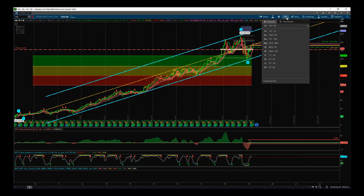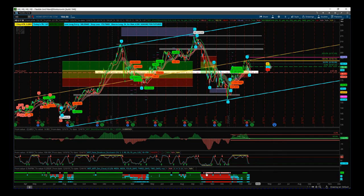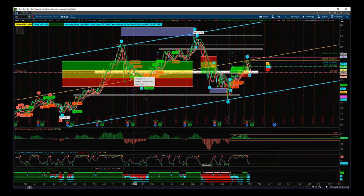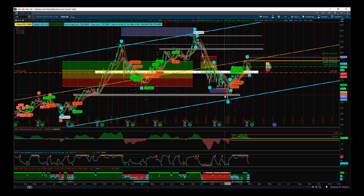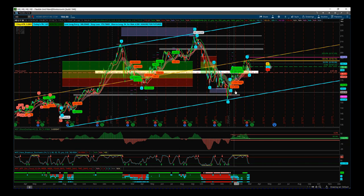Going down to the daily timeframe, we can see how we behave within the channel — I teach how to frame trends using channels in my training courses. We've recently had a wave 4 on the daily timeframe and we'd traded into our fifth wave target zone, which was a great trade. Then we had a short-term bearish trend with the fifth wave target hit at the bottom. This whole move back was that weekly wave 4.